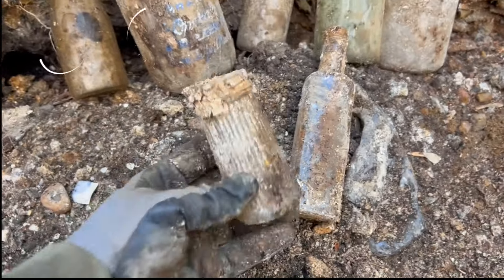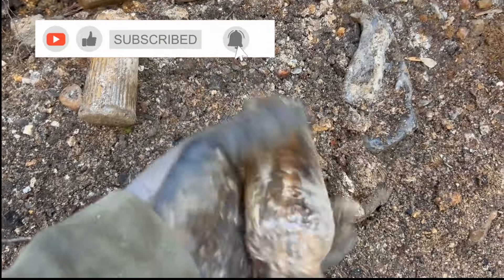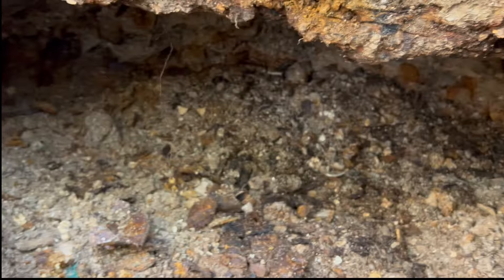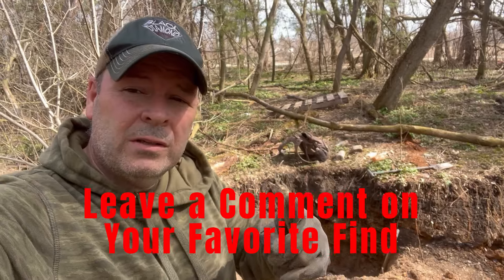We also found a salt shaker. I found this actually yesterday when I was here — and I found a Glenwoods milk. I didn't show it before. Today's a day for milks. I'll keep digging in the pit and we'll see what else falls out of here. If everyone's enjoying the video, if you have a favorite find please let us know in the comments — we'd love to hear what your favorite find was.